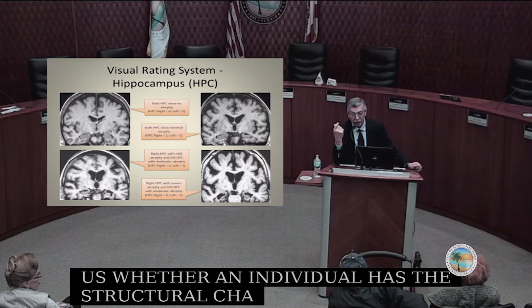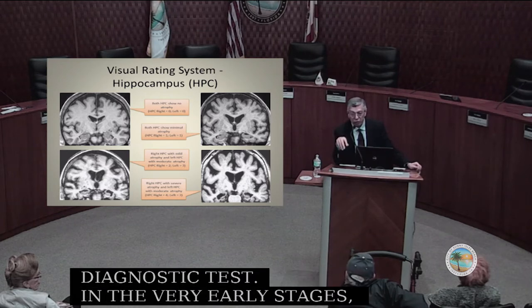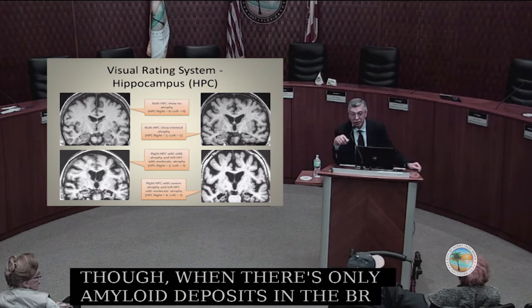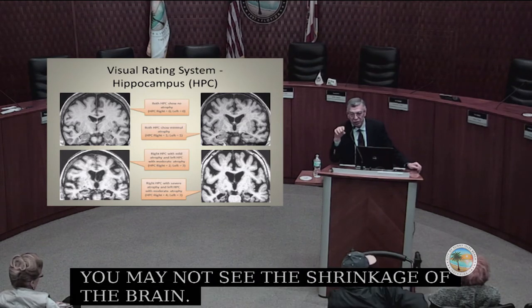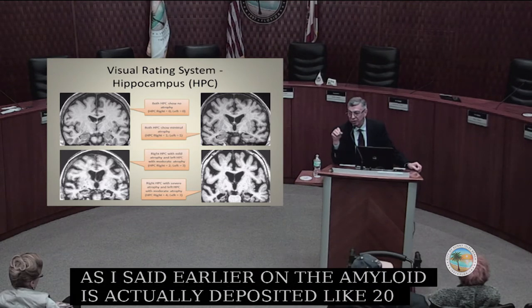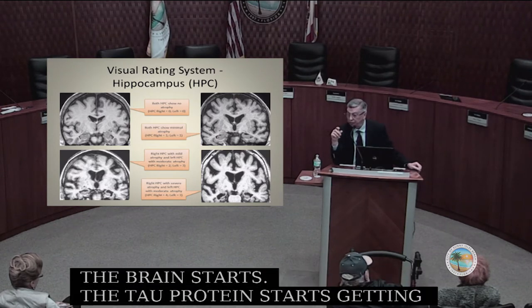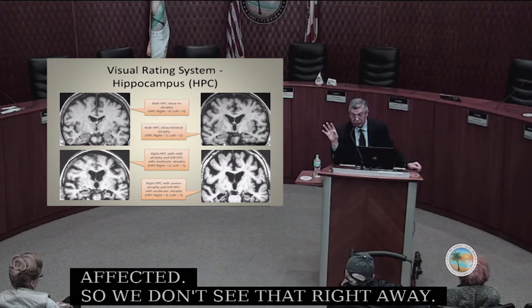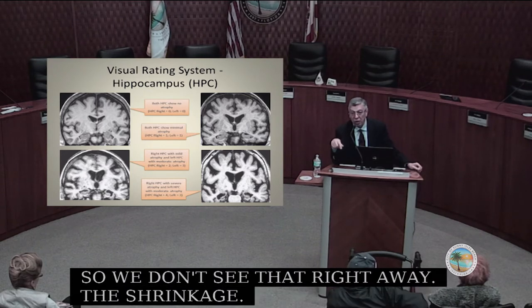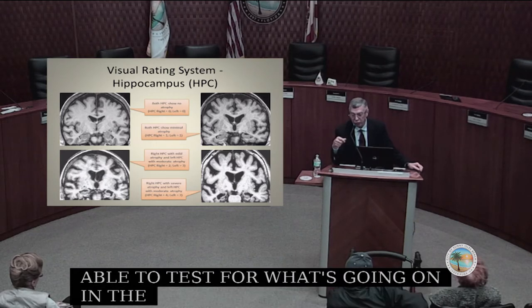The MRI scan is very useful as a diagnostic test. However, in the very early stages when there is only amyloid deposited in the brain, you may not see shrinkage. As mentioned, amyloid is deposited about 20 years before the tau protein starts getting damaged and before shrinkage begins. So we don't see the shrinkage right away — but the amyloid is there. Another way to test what's going on is to try to visualize the presence of amyloid protein in the brain.